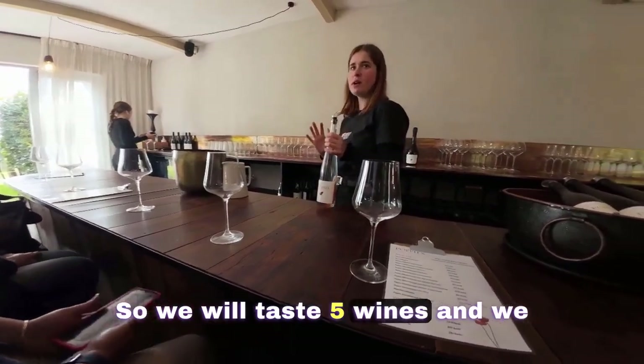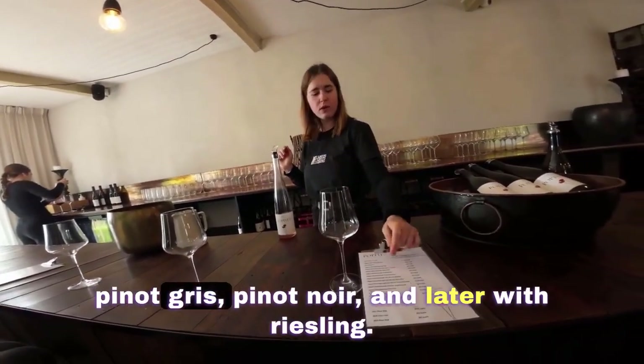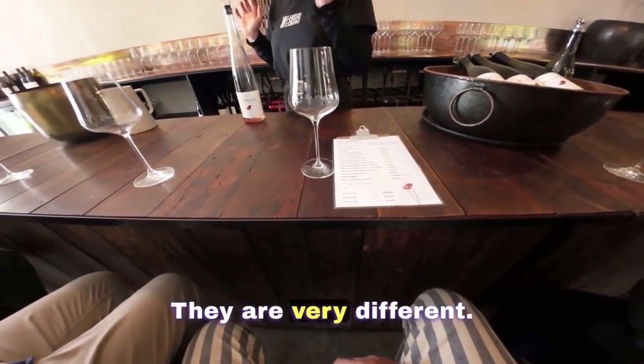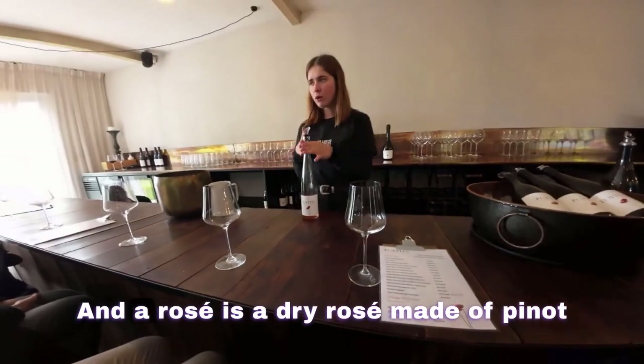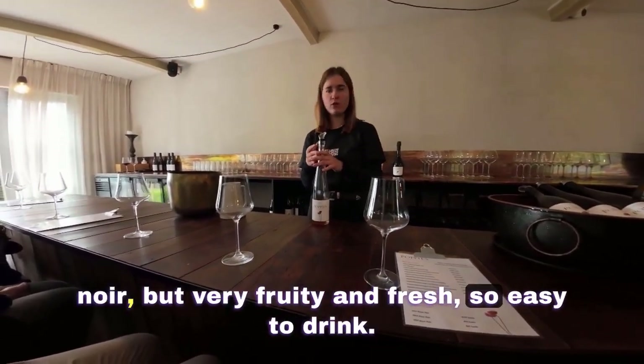We will taste five wines and we will start with the rosé, then the Sauvignon Sémillon, Pinot Gris, Pinot Noir, and later the Riesling — they are all very different. Our rosé is a dry rosé made of Pinot Noir, but very fruity and fresh, so easy to drink.